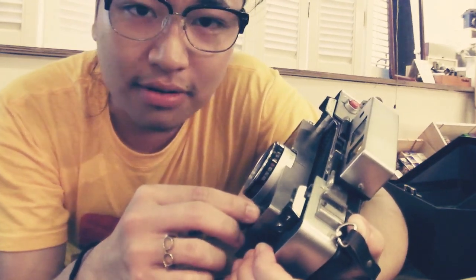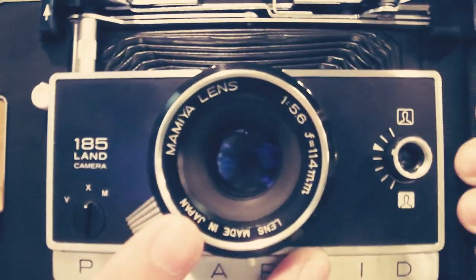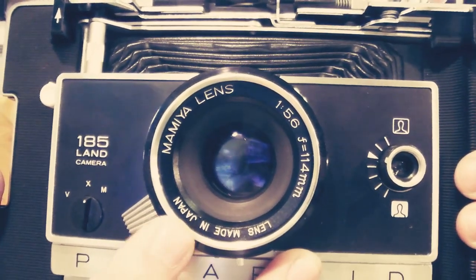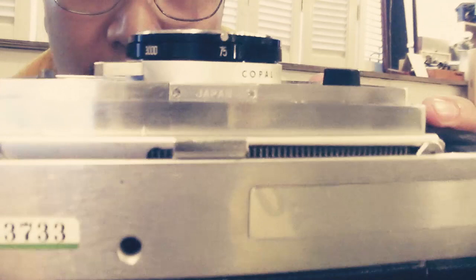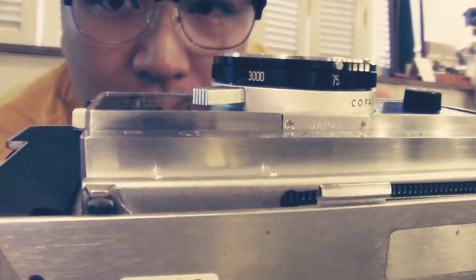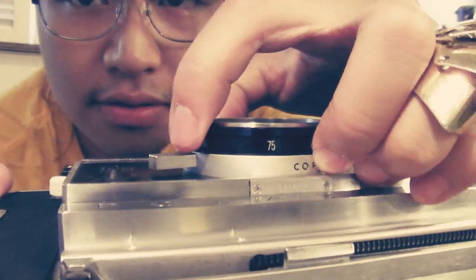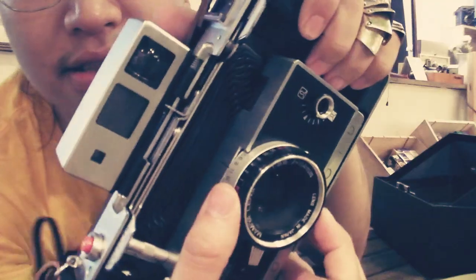It actually has a Mamiya lens — f/5.6 and f/1.4 — and the lens is made in Japan. You can see over here there's a 75 ISO film setting and a 3000, so you can switch it around between 3000 and 75. And it's all manual.